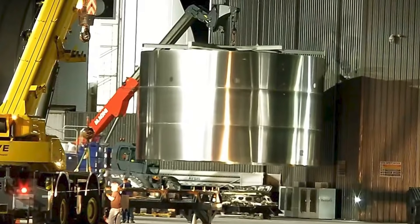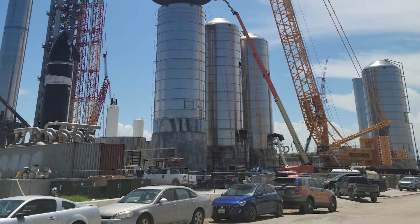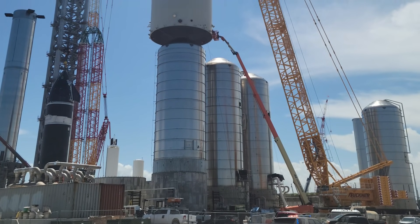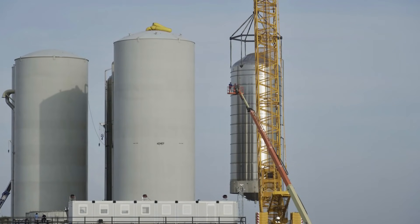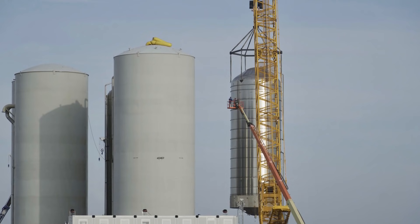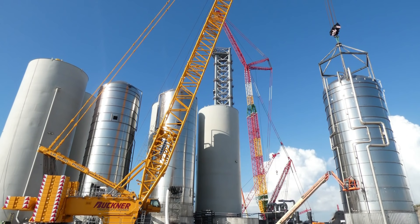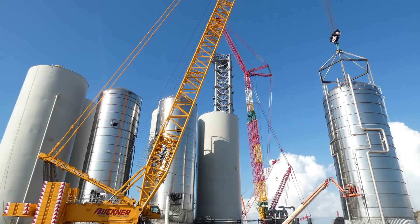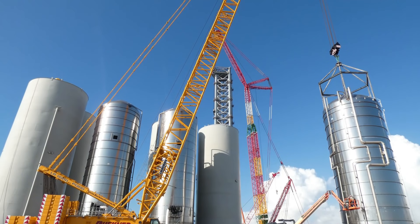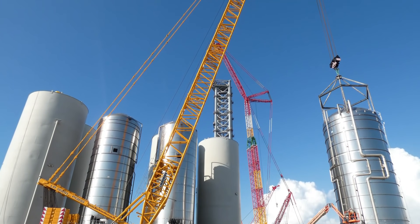So far, 100% of all Starbase cryogen deliveries have gone to the suborbital launch site. Instead, this delivery headed exclusively to the first orbital tank farm, where the LN2 tanker began unloading its cryogenic liquid cargo at several new fill stations designed specifically for the task. By all appearances, this was the first time the tank farm's actual main tank had been filled with anything, as liquid nitrogen was loaded onto one or both of the two insulated LOX tanks.